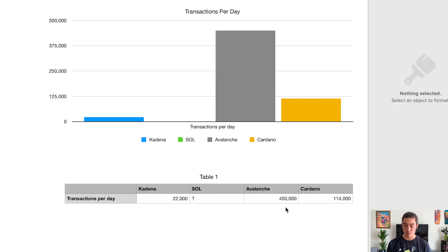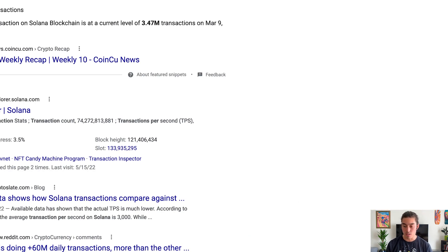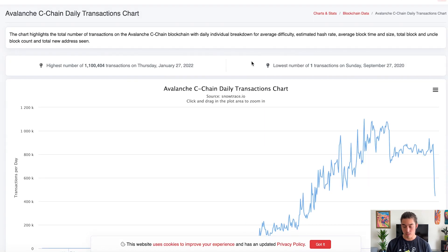Avalanche is at 450,000 transactions per day and Cardano is at 115,000 transactions per day. However, 450,000 for Avalanche is pretty low — looking at their C-chain chart, we were up closer to 800,000 per day.